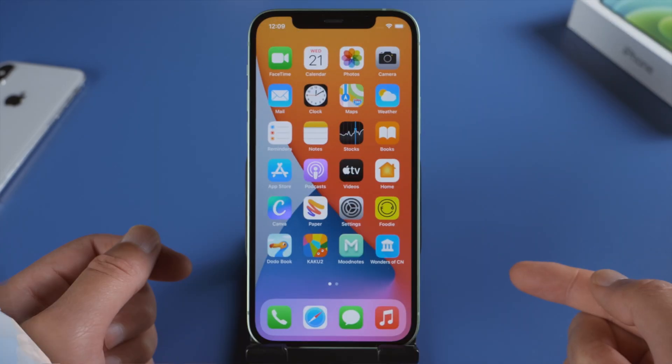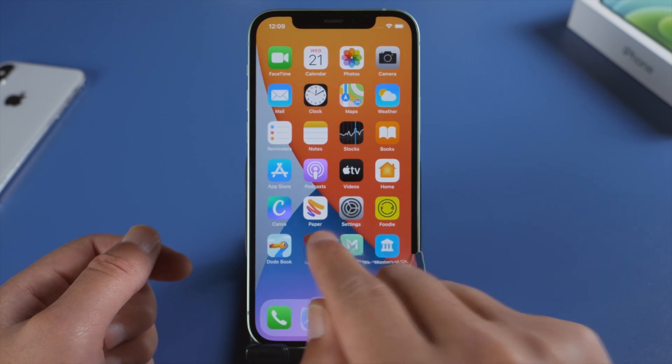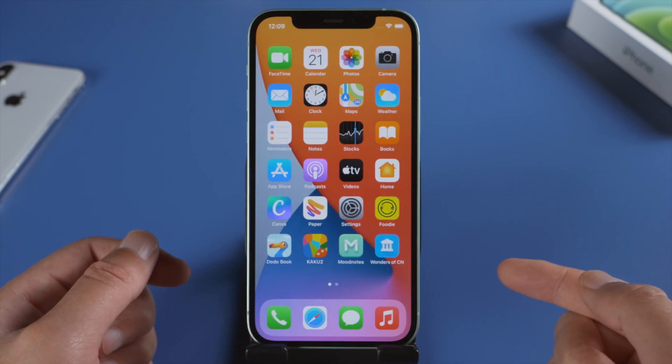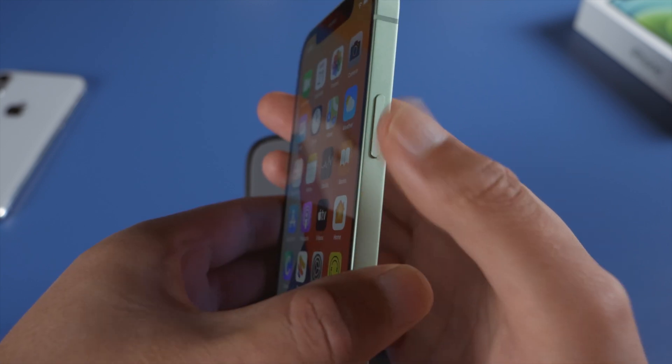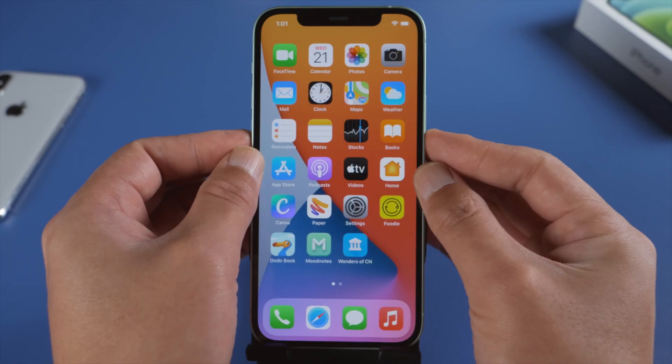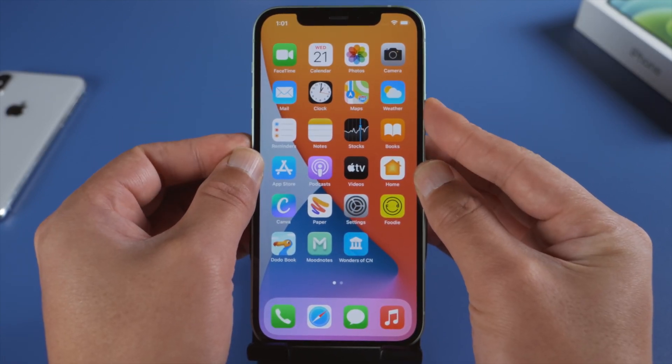If your apps keep crashing, your first best bet would be to try a force restart — it's free and requires no computer. For iPhone 12 or later: press and quickly release the volume up button, then press and quickly release the volume down button, then press and hold the side button. Let it go when you see the Apple logo.